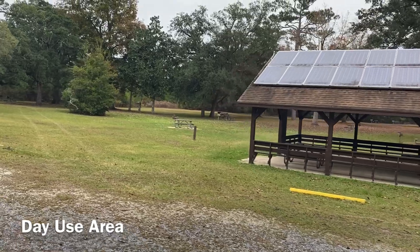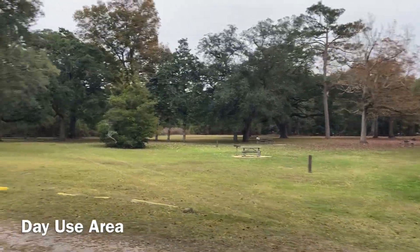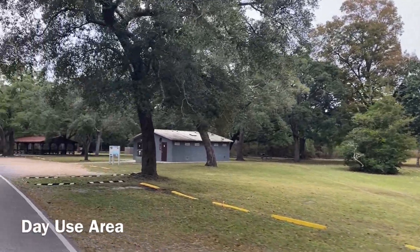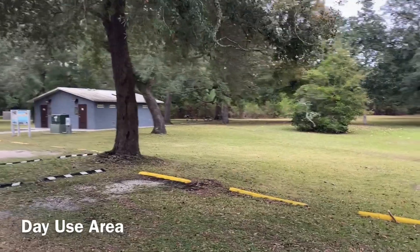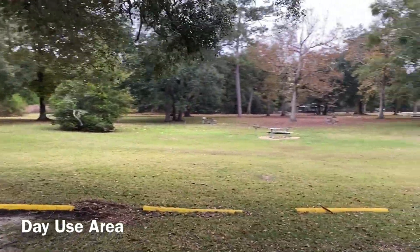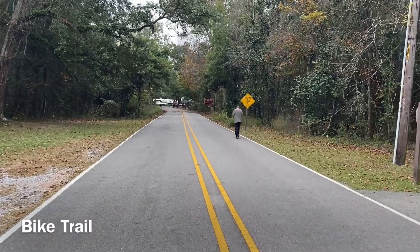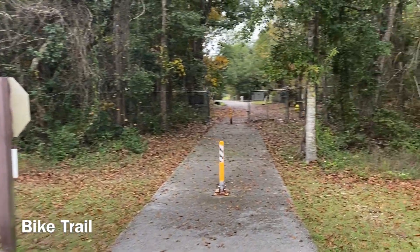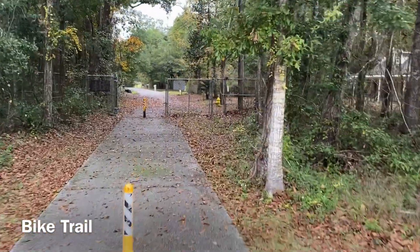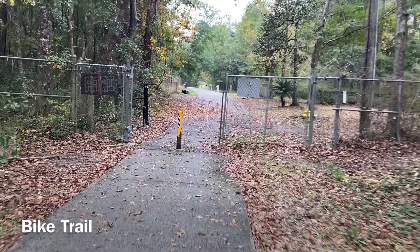Just outside the main entrance to the campground area you'll find a couple of very large group pavilions, restroom facilities, and lots of day-use picnic tables as well. And just outside the entrance to the campground you'll also find this little hike and bike trail, which I think will lead us ultimately down to the beach — we shall see.